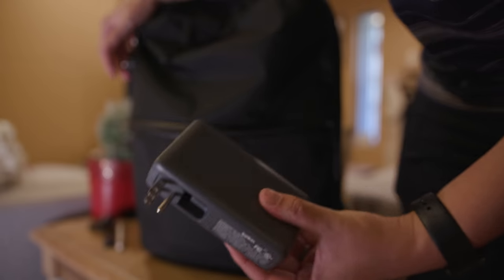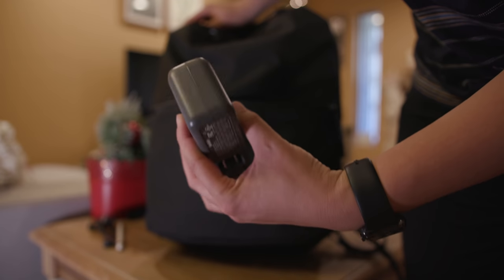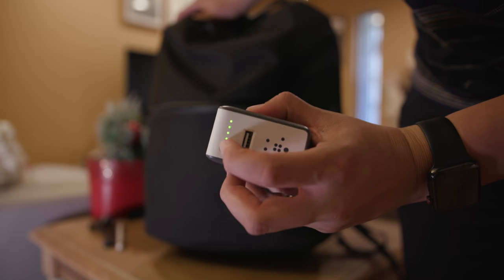I really like this power bank from Belkin because it charges through an attached three-prong connector and even has a three-prong wall plug to charge some devices directly — not just USB. I do wish it held more battery capacity, but I also rotate through a couple other battery packs. I'll link them all below.